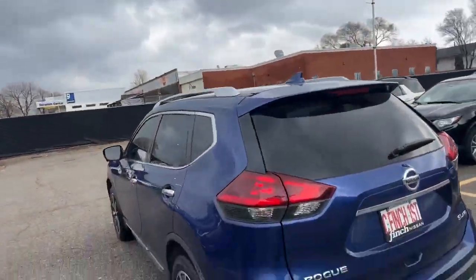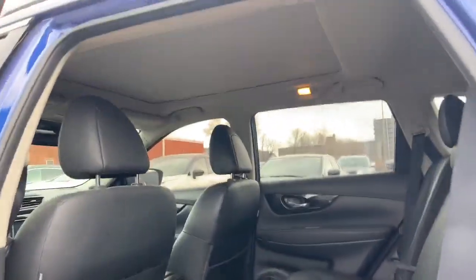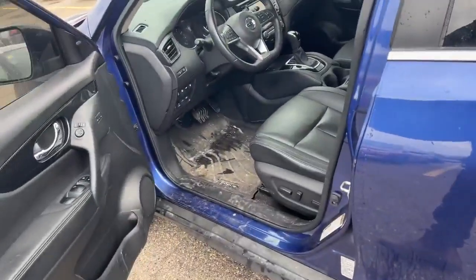You got the nice roof rails up top, SL rims. The back is quite dirty — it does need a detail. Full sunroof up top, WeatherTech mats, keyless entry, heated mirrors, cameras left and right, front and back.